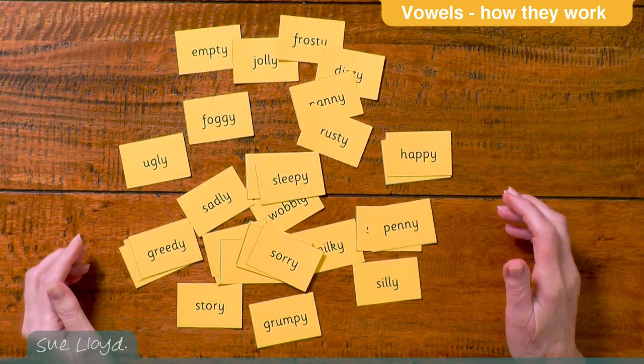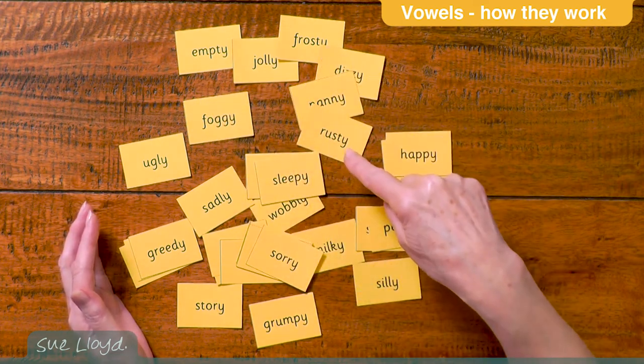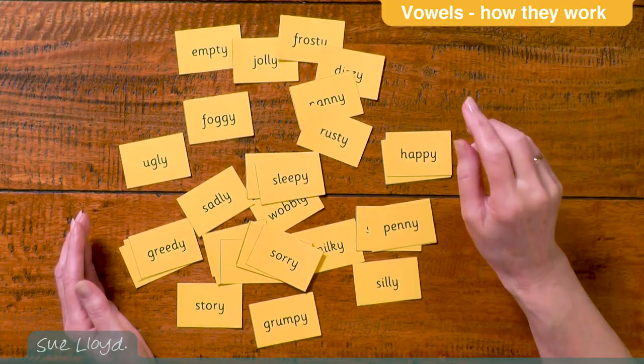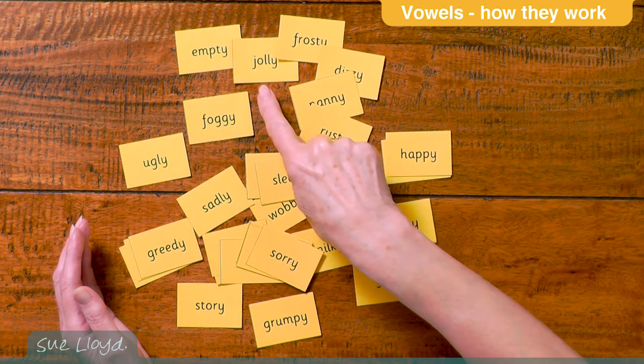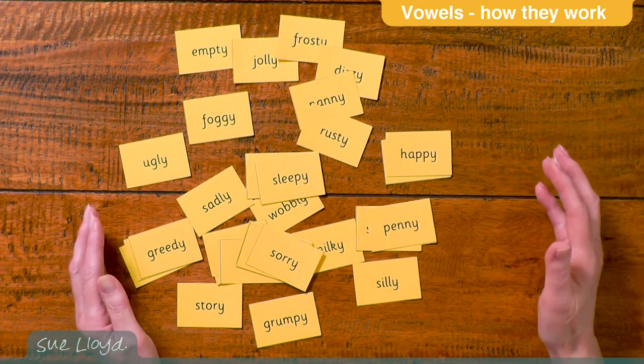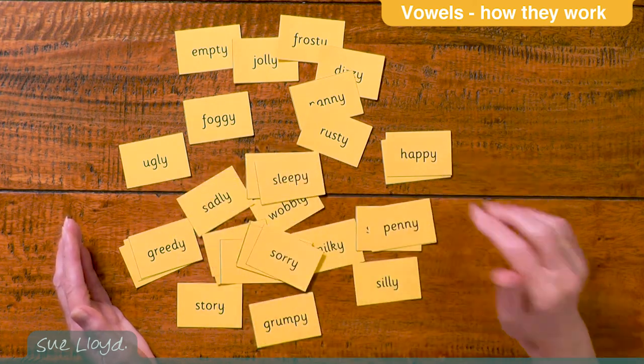There is another sound linked to this Y, and it comes at the end of two-syllable words and has an E sound. So here we've got empty, jolly, frosty, rusty. In some accents it is closer to a short I sound, which is probably the way it should be pronounced, so people would say empty, jolly, frosty, sleepy. Even so, over the years the pronunciation for most people has changed to the long vowel sound E — so it's foggy, ugly, happy. The children easily adjust to this difference according to their accent.